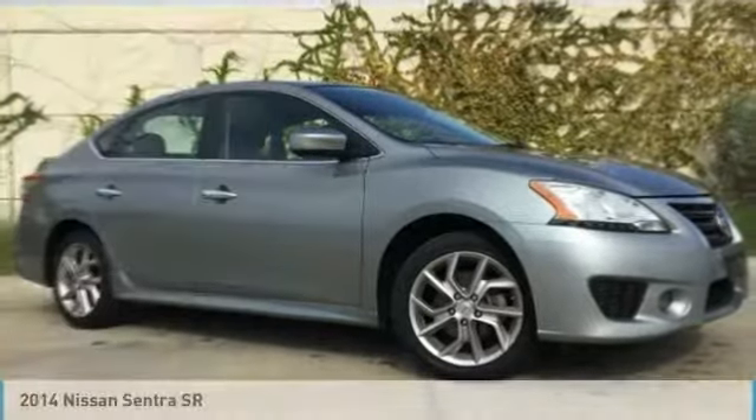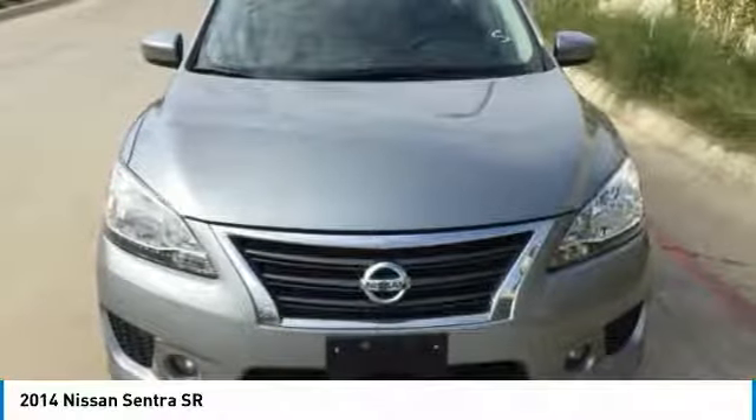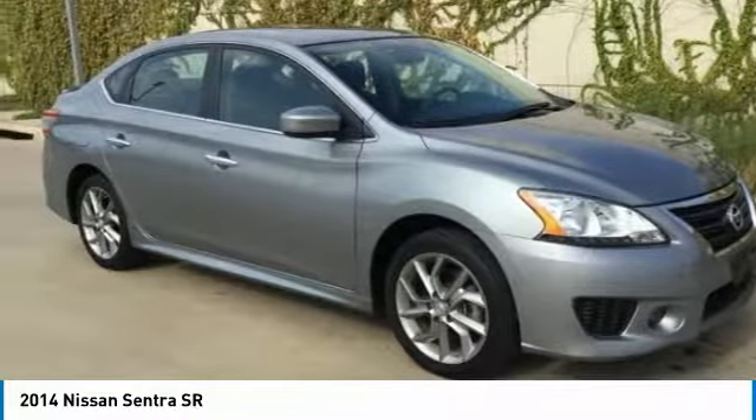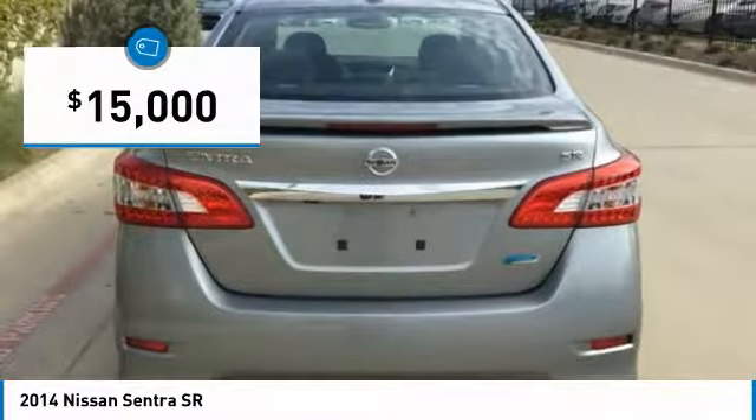Here's the 2014 Nissan Sentra. With its spacious and versatile interior and stellar fuel efficiency, the Nissan Sentra is the obvious choice for anyone who wants to enjoy a stylish and comfortable ride, and is priced below $15,000.